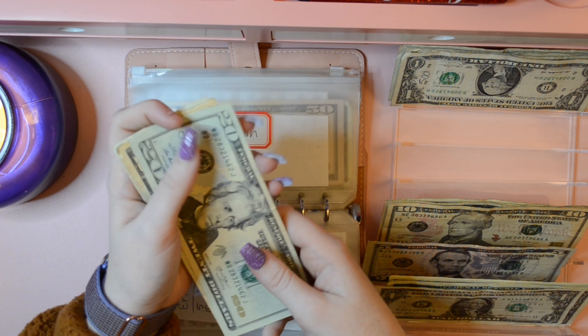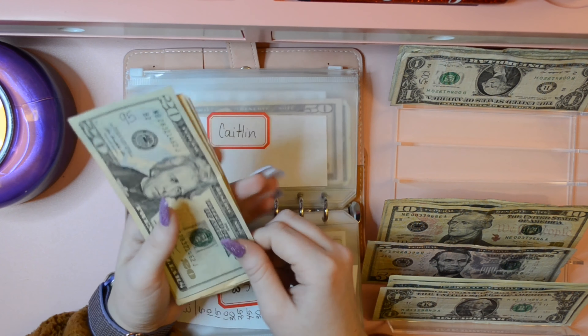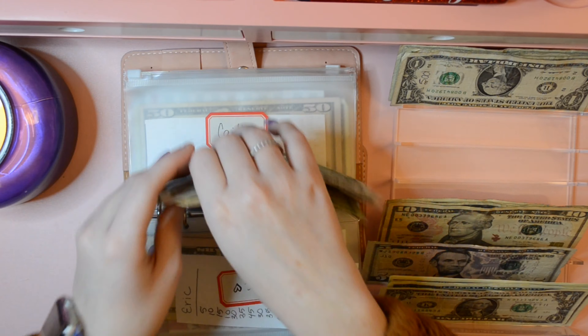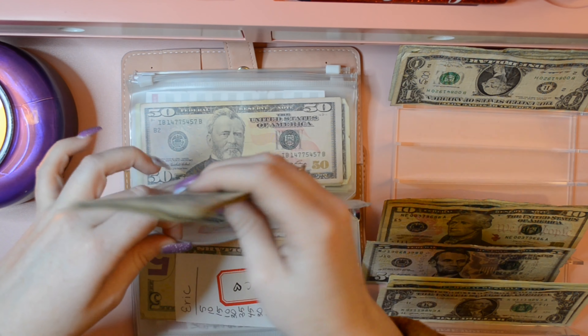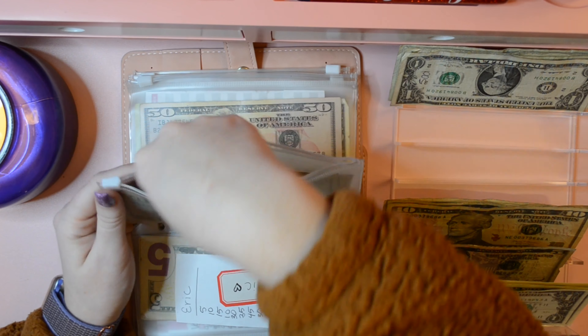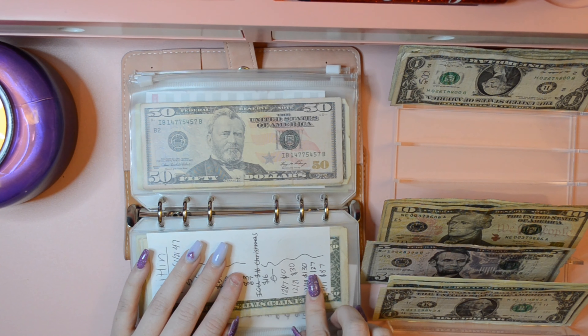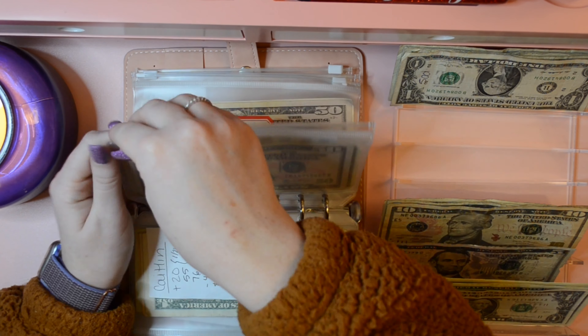It now has $20, $30, $40, $50, $55, $56, $57 — fifty-seven dollars in my envelope. That's crazy how it went from $127 to now I have $57 — I used it pretty fast, huh?